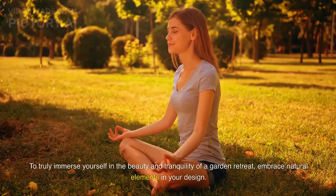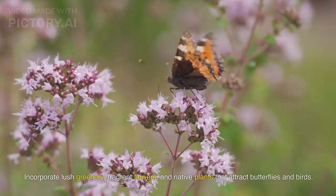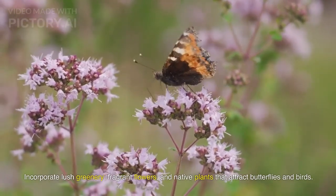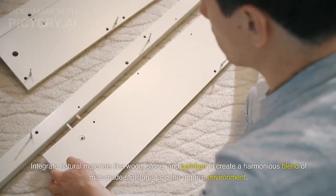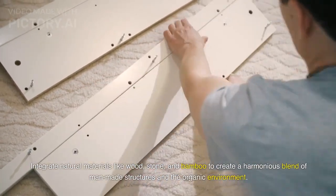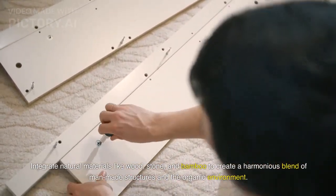To truly immerse yourself in the beauty and tranquility of a garden retreat, embrace natural elements in your design. Incorporate lush greenery, fragrant flowers, and native plants that attract butterflies and birds. Integrate natural materials like wood, stone, and bamboo to create a harmonious blend of man-made structures and the organic environment.